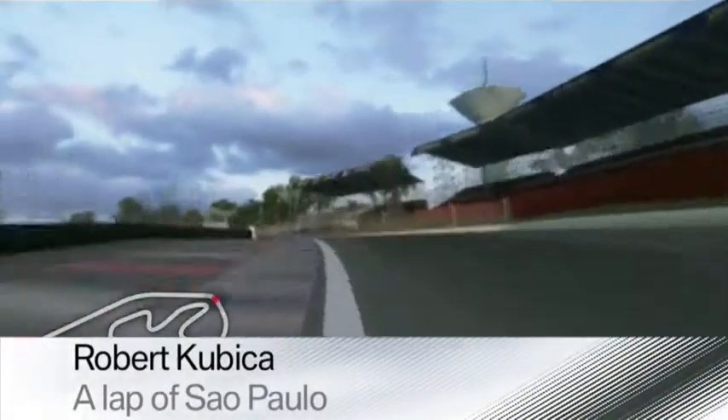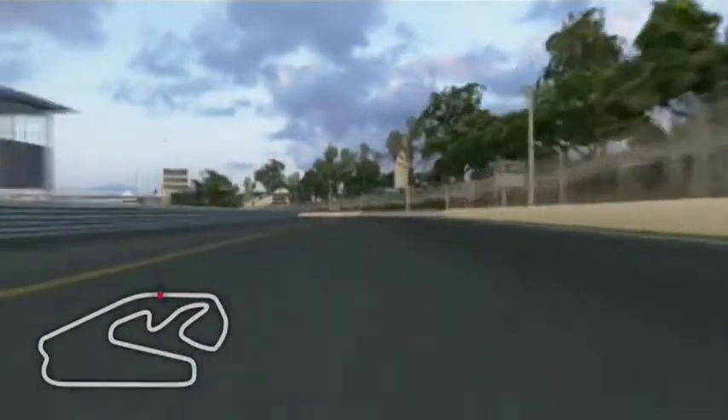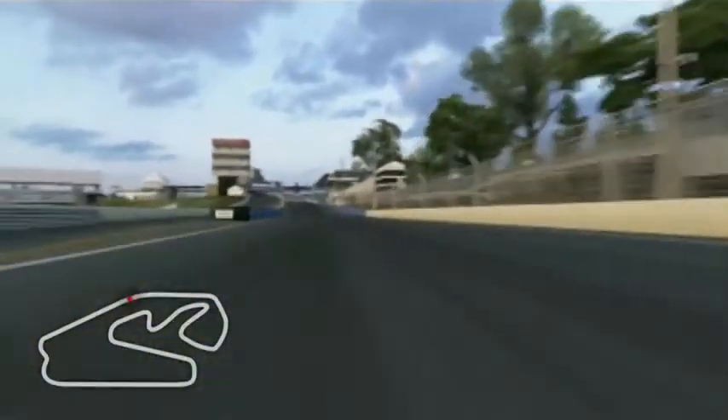Hi, here is Robert Kubica and I will take you on a lap of Interlagos at the Grand Prix of Brazil. We start the lap — this is the oldest track in the calendar. Very bumpy and very challenging, tricky.